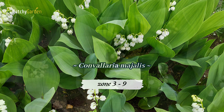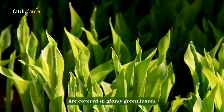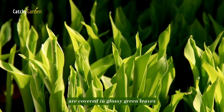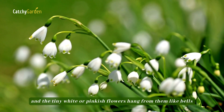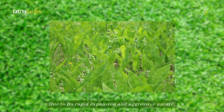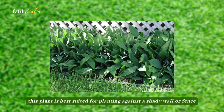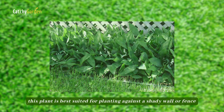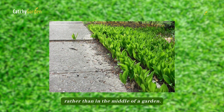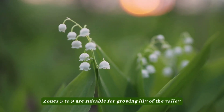Lily of the Valley. The graceful stems of Lily of the Valley are covered in glossy green leaves, and the tiny white or pinkish flowers hang from them like bells. Due to its rapid expansion and aggressive nature, this plant is best suited for planting against a shady wall or fence rather than in the middle of a garden. Zones 3 to 9 are suitable for growing Lily of the Valley.